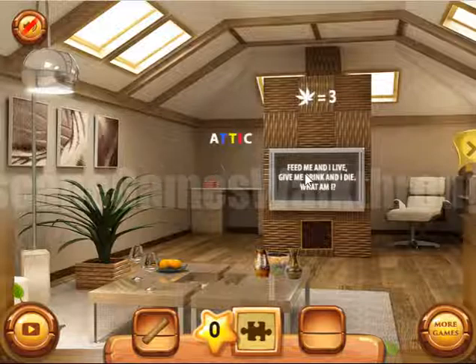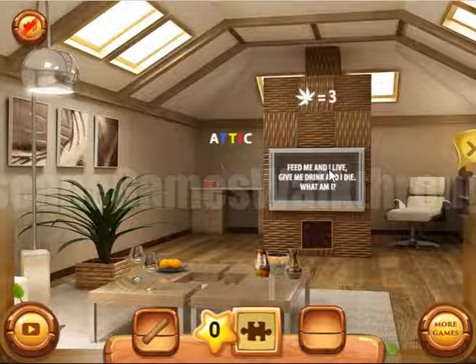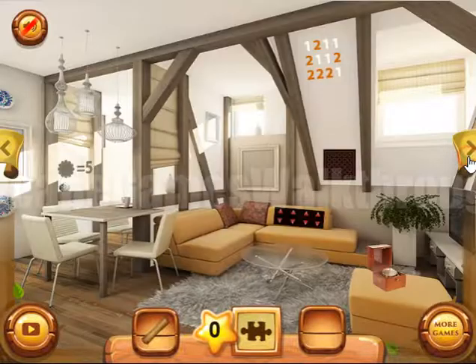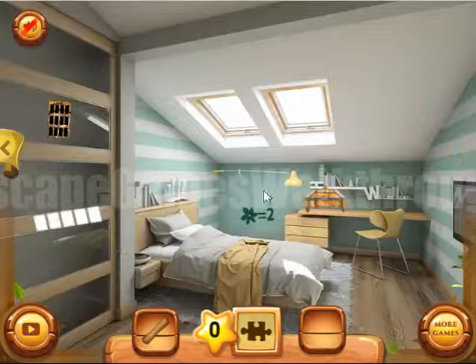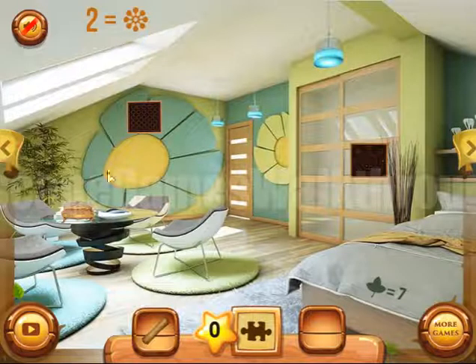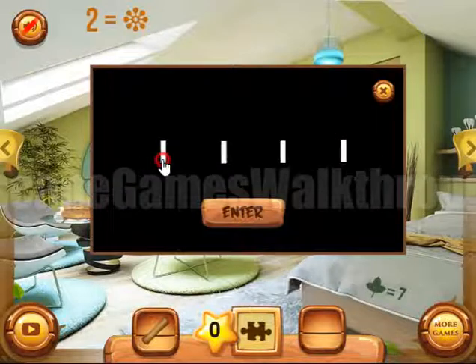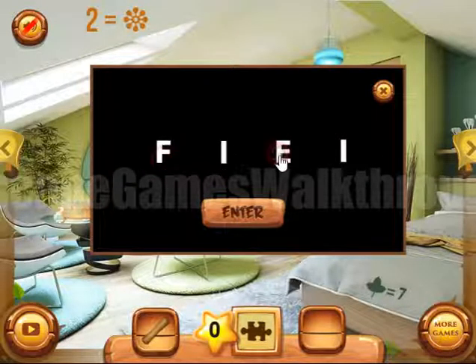Now here we can see a riddle: Feed me and I live. Give me a drink and I will die. What am I? So the answer is somewhere here — but here we need to enter it. The answer is fire.